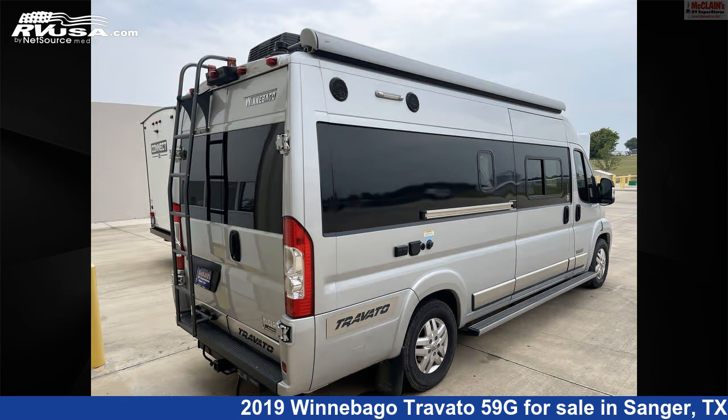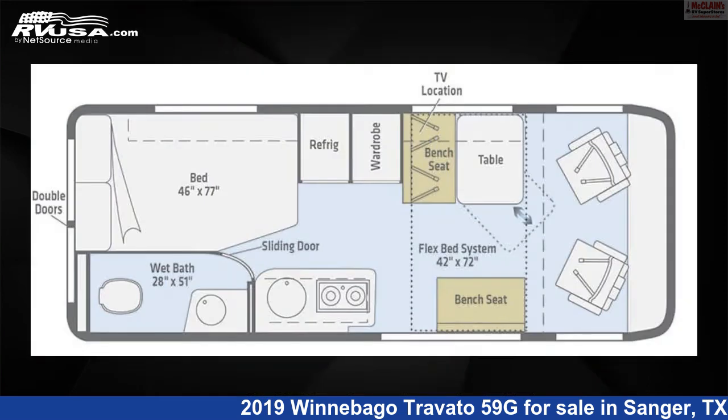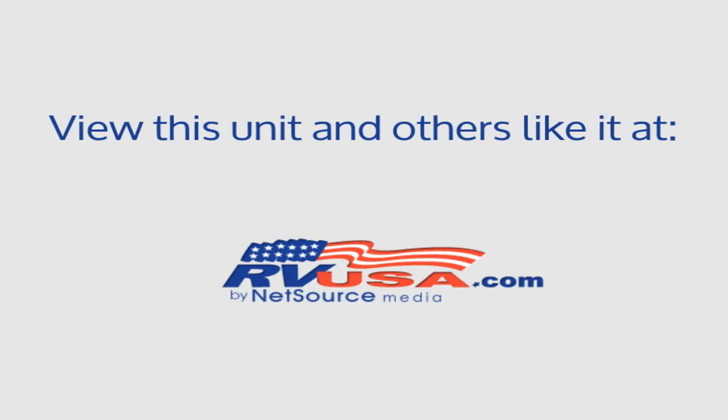For more information and pricing on this unit, and to see all units available for sale by McClain's Longhorn RV, visit rvusa.com. We'll see you next time.